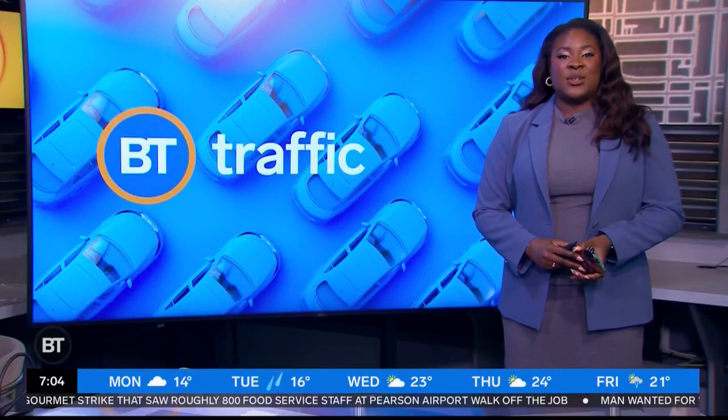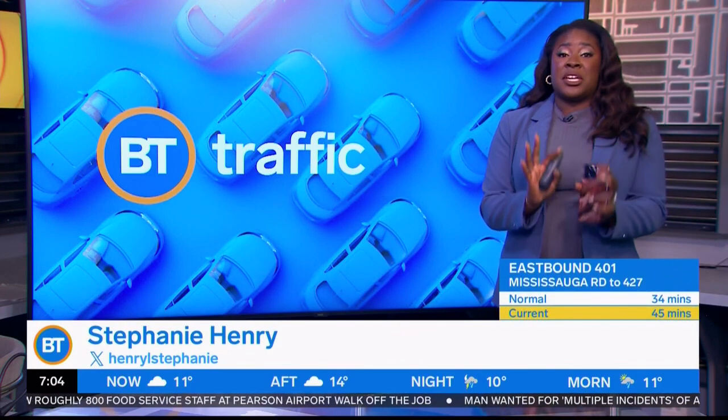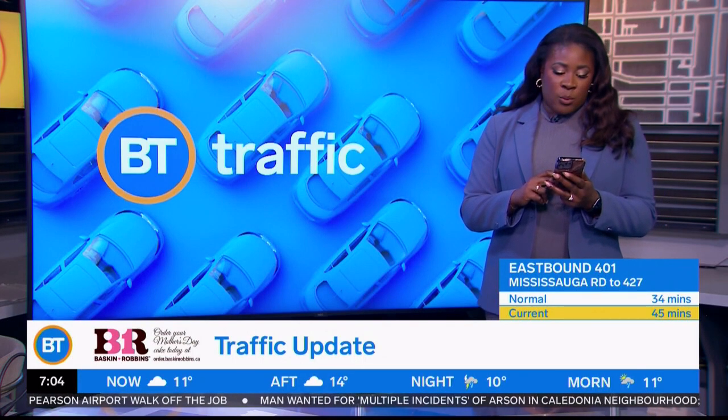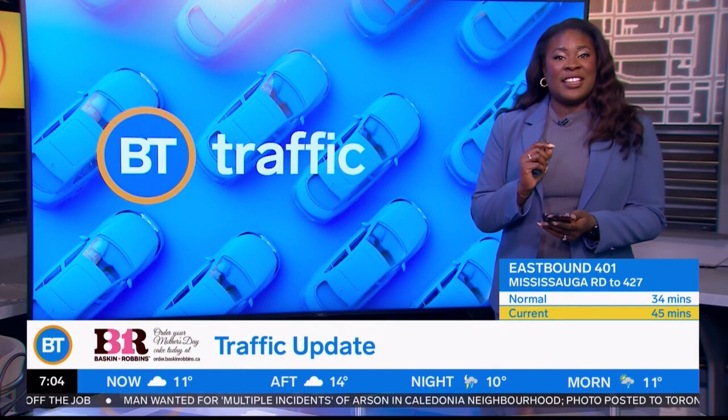We've got a few things going on right now, Frankie, including some vehicles in ditches in different parts of the GTA, which I will get to in a second. We do have problems reported over on the westbound 401 Ramp to Kennedy. We are hearing that on that ramp all problems are now cleared away, which is fantastic.